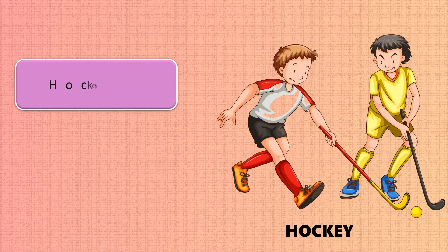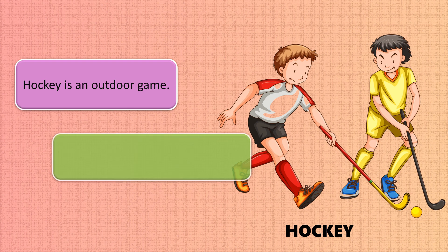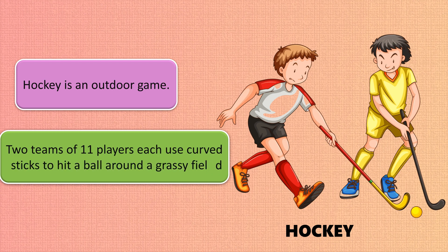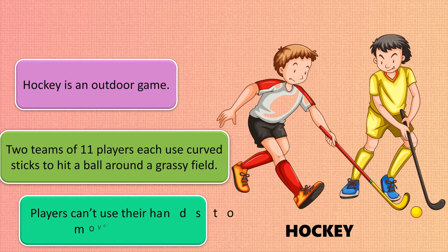Hockey is an outdoor game. Two teams of 11 players each use curved sticks to hit a ball around a grassy field. Players cannot use their hands to move the ball — only their sticks.